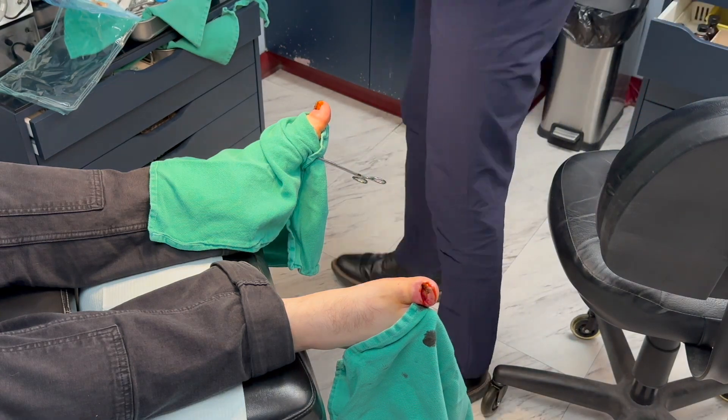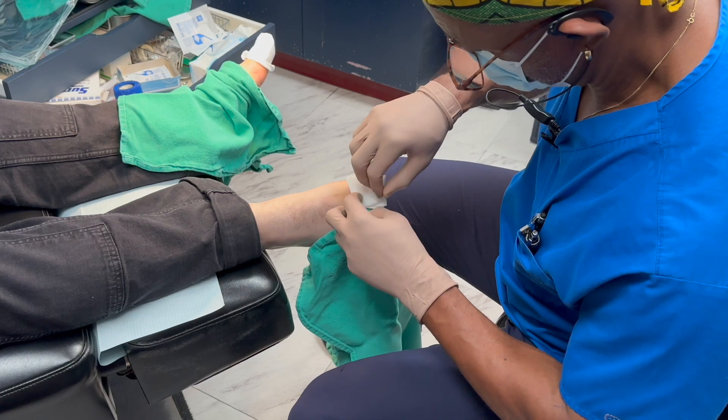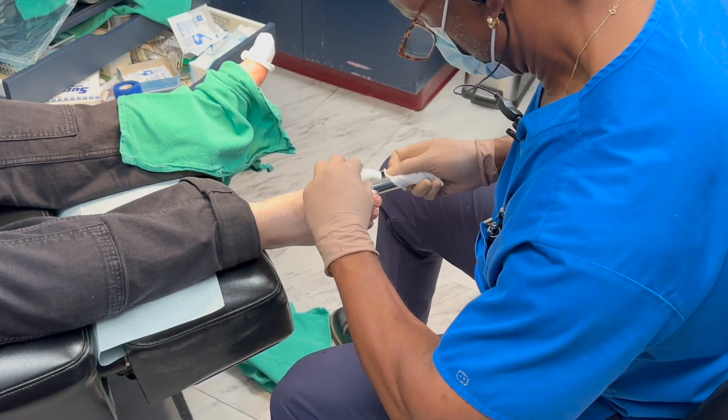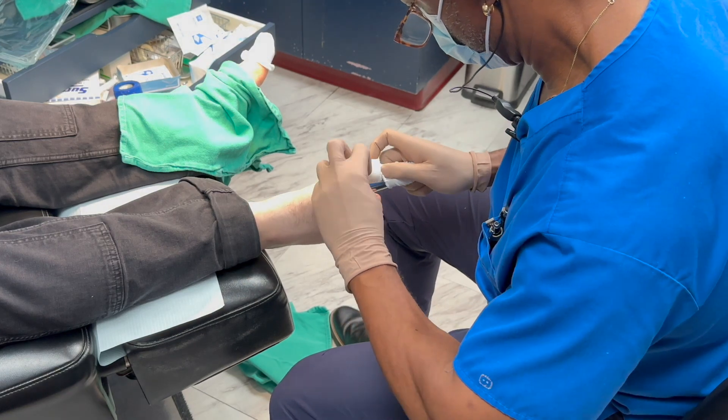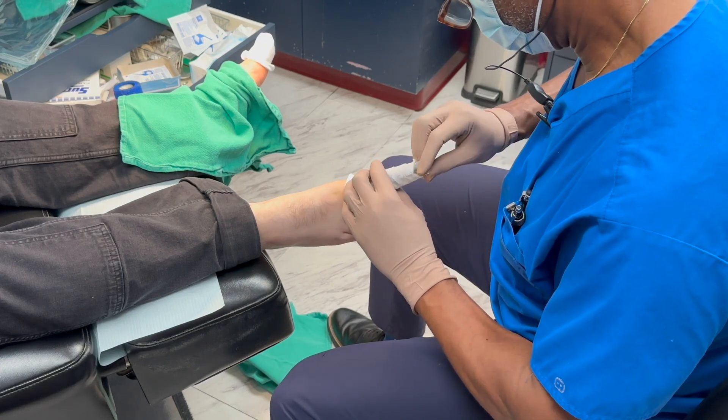After the procedure, your toe may remain numb for several hours. You might notice some redness, swelling, or mild drainage, which is normal. I'll show you how to keep the area clean and change the dressing. To avoid post-op pain, we advise people to elevate the affected foot or feet for the 24 hours after.